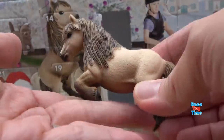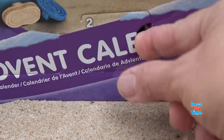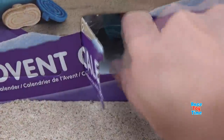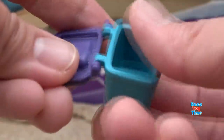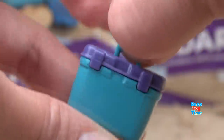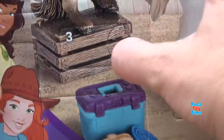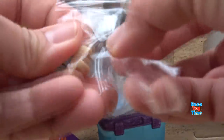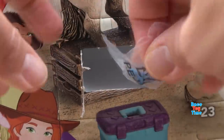Oh, we got a pony. Box number 2 - let's see what we have here. Oh, we have a grooming box. We got a grooming brush. And also, we got a curry comb.